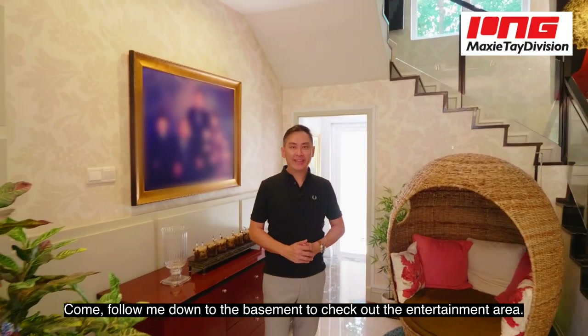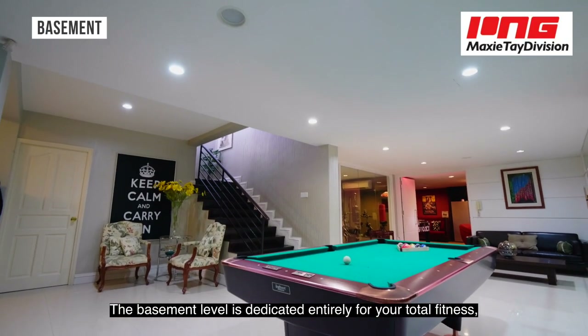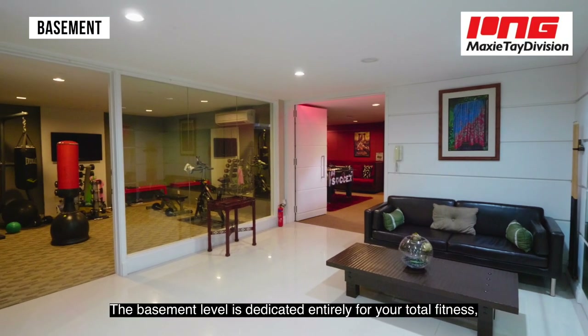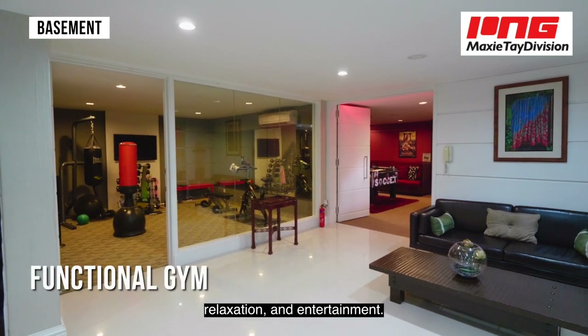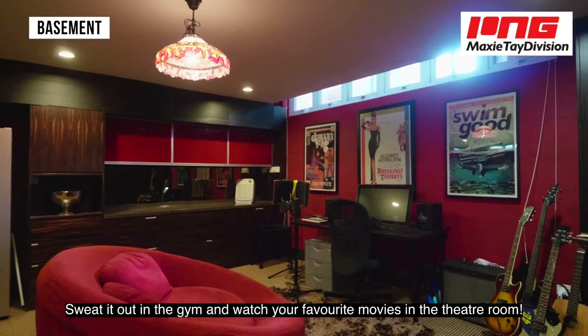Follow me down to the basement to check out the entertainment area. The basement level is dedicated entirely for your total fitness, relaxation and entertainment. Sweat it out in the gym and watch your favourite movies in the theatre room.